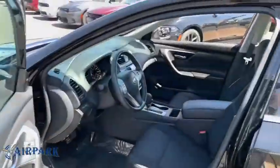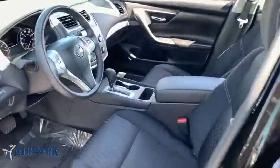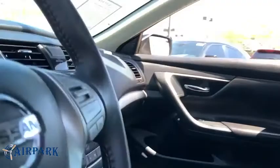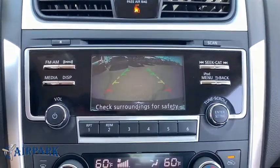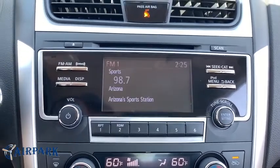Brake assist, overhead console, tachometer, remote keyless entry, driver vanity mirror, front reading lamps. This vehicle offers reliability and good looks at a great price. So come in and take a test drive today.